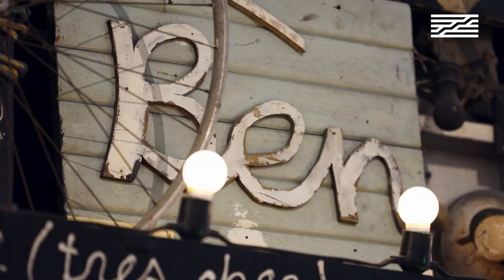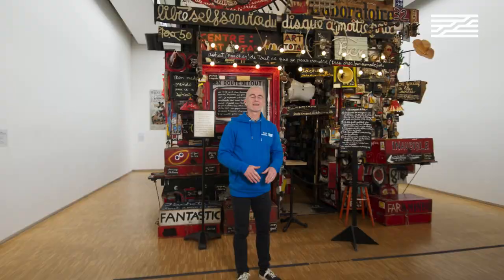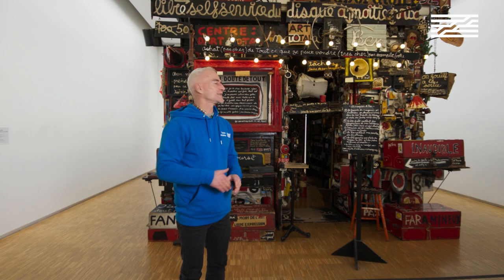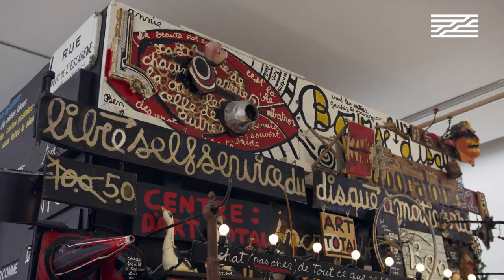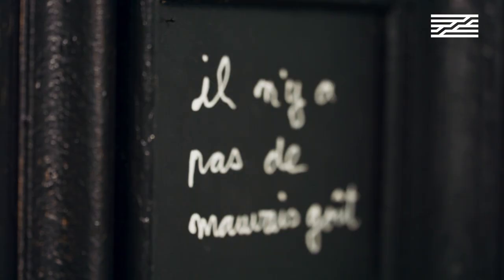I am standing in front of the magasin created by Ben, installed in the city of Nice on the French Riviera between 1958 and 1972. Originally it was a shop where the artist sold records, cameras, and different types of objects, but it quickly became more than a shop — a gallery, an exhibition centre.